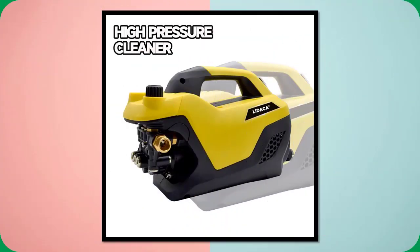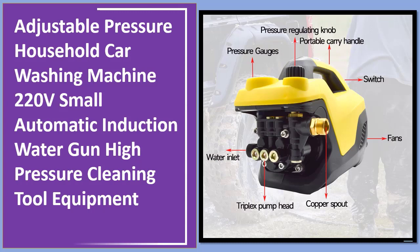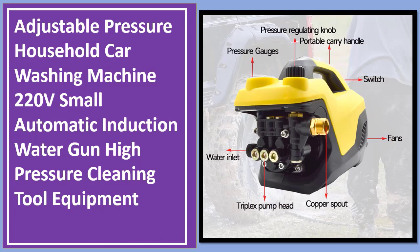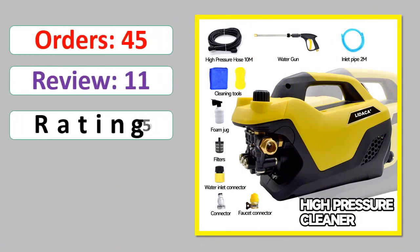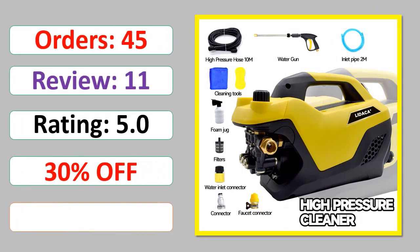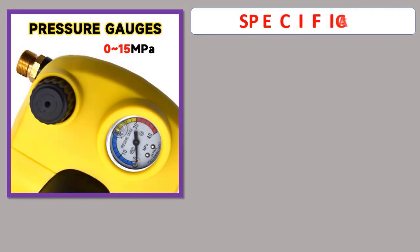Number 5: Adjustable Pressure Household Car Washing Machine 220V Small Automatic Induction Water Gun High Pressure Cleaning Tool Equipment. Orders, Review, Rating, Percent Off, Available in Stock. Specifications.